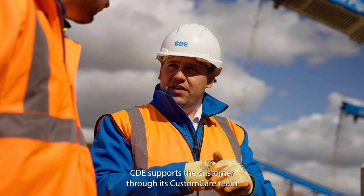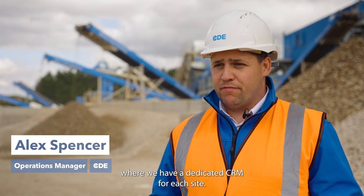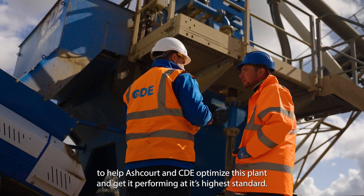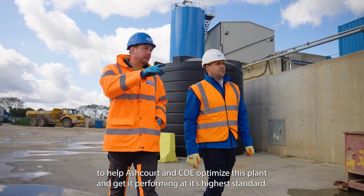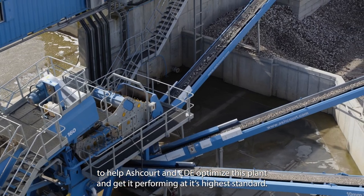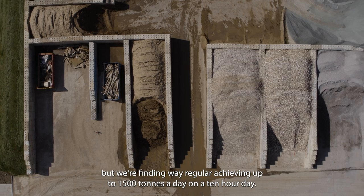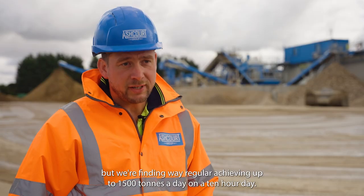CDE supports this customer through its custom care team where we have a dedicated CRM for each site. I've been involved in this project at the latter stages to help Ashcourt and CDE optimise this plant and get it performing at its highest standard. It was specified to do a thousand tonnes in a day but we're regularly achieving up to 1,500 tonnes a day on a 10-hour day.